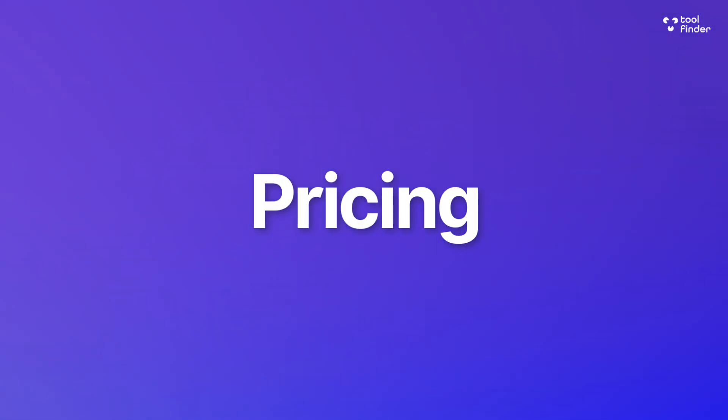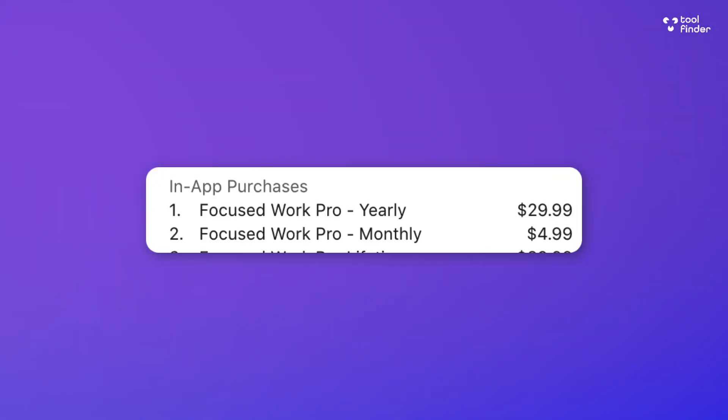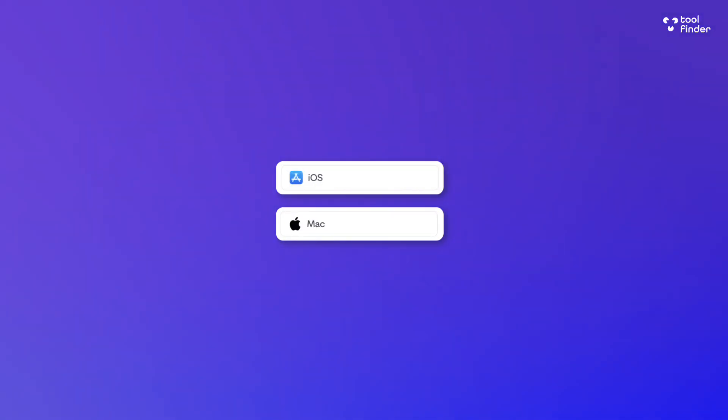We're going to show you around this application and why it's an interesting offering. Through Setapp it's available as part of the package — $9.99 every single month — but obviously you get 240 other apps as part of that. There is separate pricing which I'll show you on screen. Focused Work is available through iOS and Mac and comes as a really interesting application.